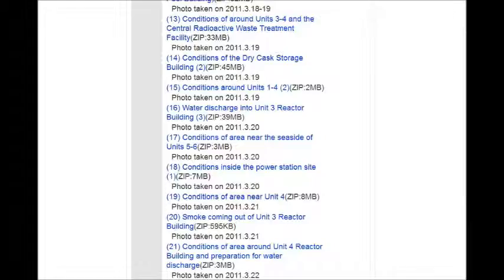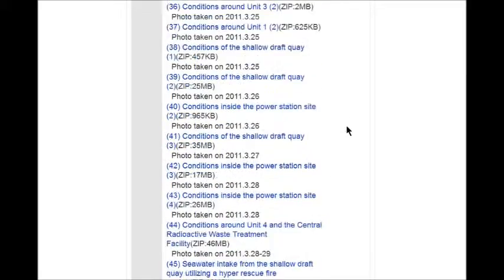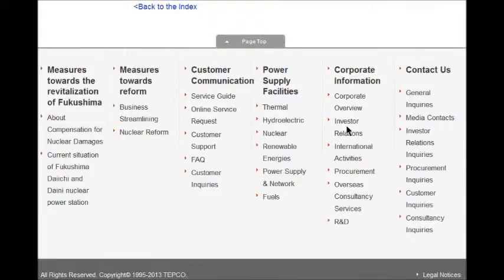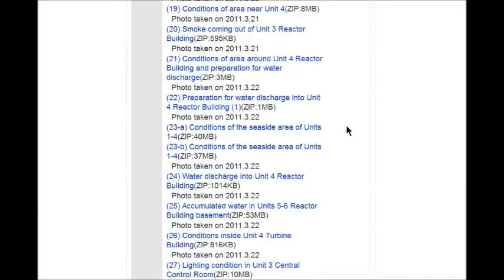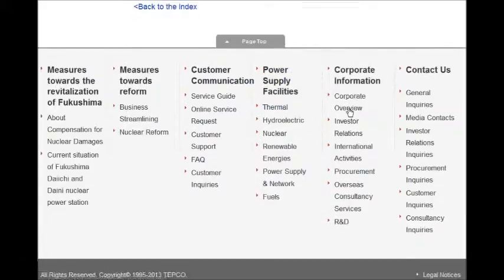Just click on it and it'll download automatically. You can click five or six of these in a row. You can see three megabytes, 39 megabytes — that's probably about 40 or 50 pictures in it. There's a big list all the way down to 99, and the dates are all there. You can see this one is April 9, 2011 — that would have still been the Fukushima 50 who took all of those pictures.